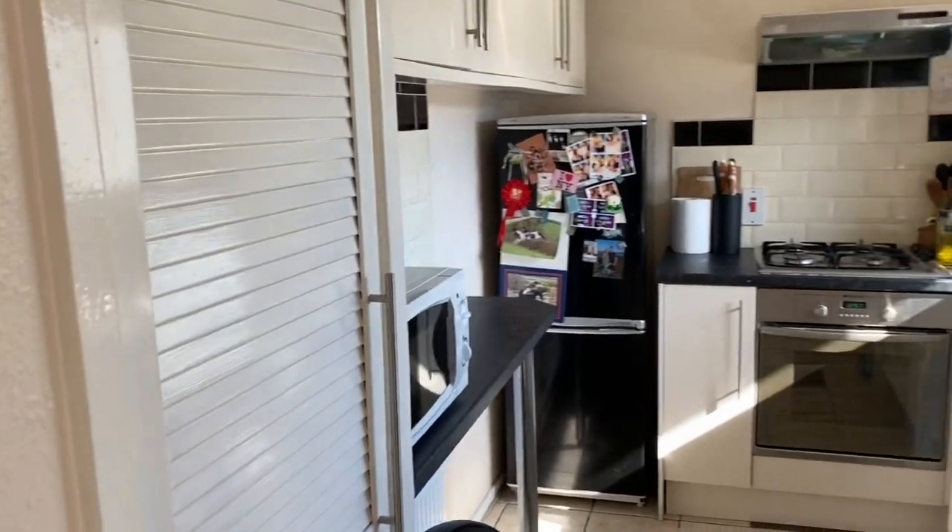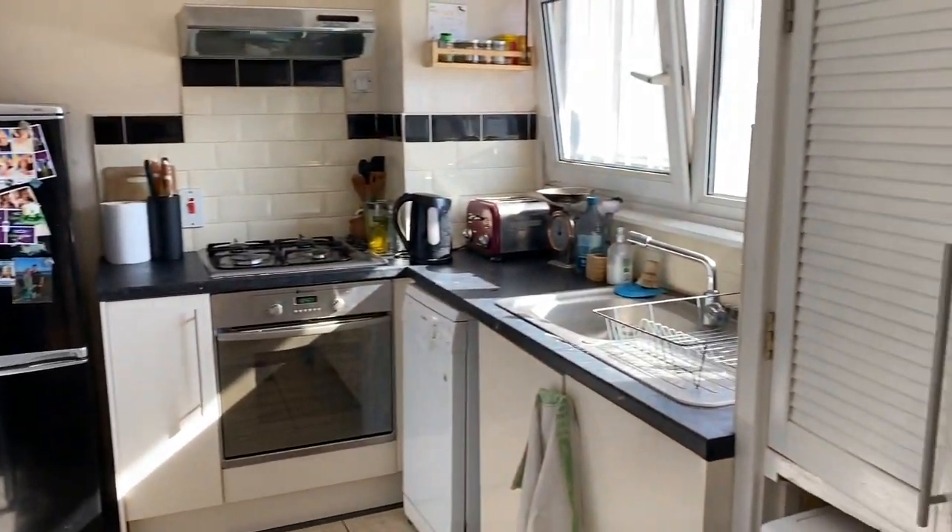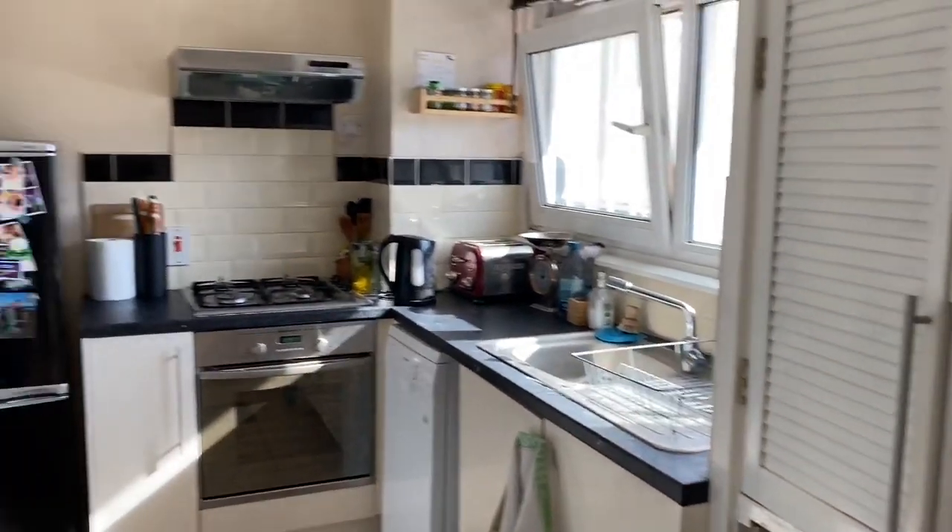And into the kitchen — again a really good size, with lots of storage and lots of workspace.